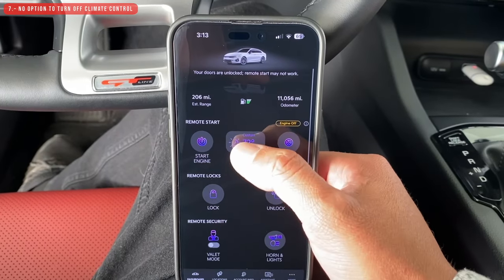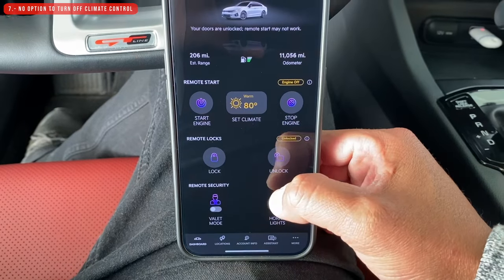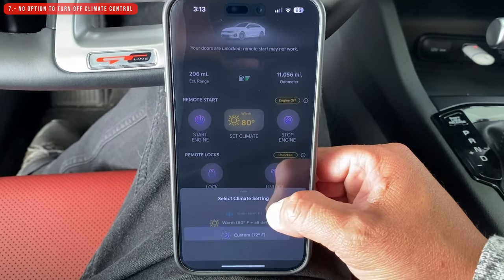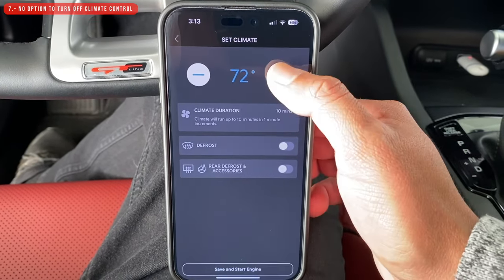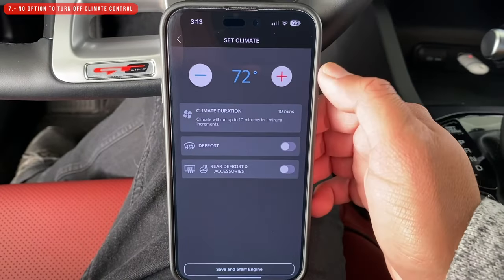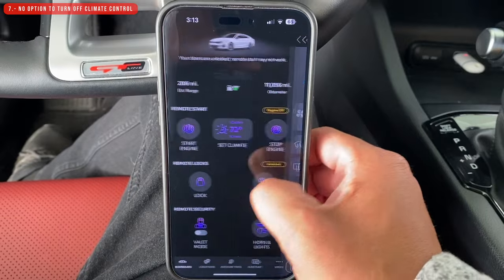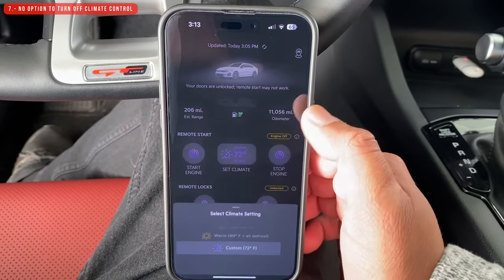The next thing I don't like also has to do with remote start using the app. When you remote start the car, the climate control turns on as well — either AC or heater. The problem is that you don't have the option to turn it off or to choose whether you want the climate control to activate. You can choose AC or heater, but it would be good to have the option to turn it on or off entirely.